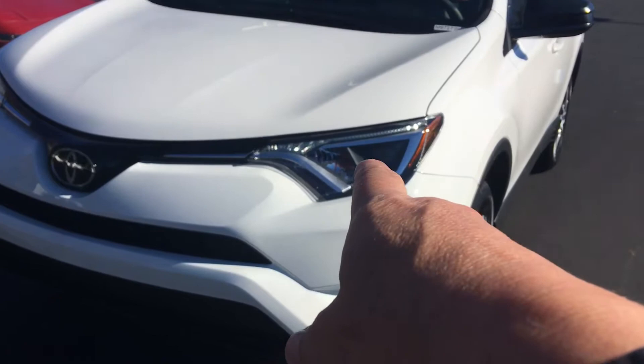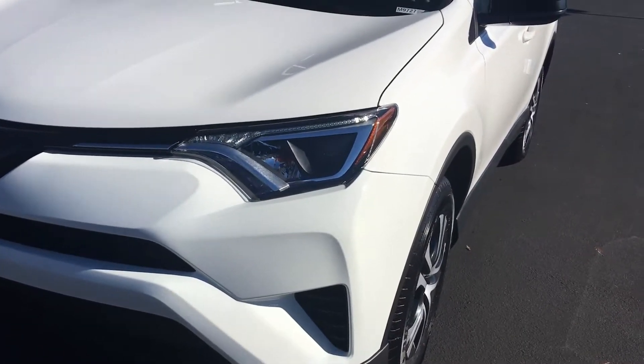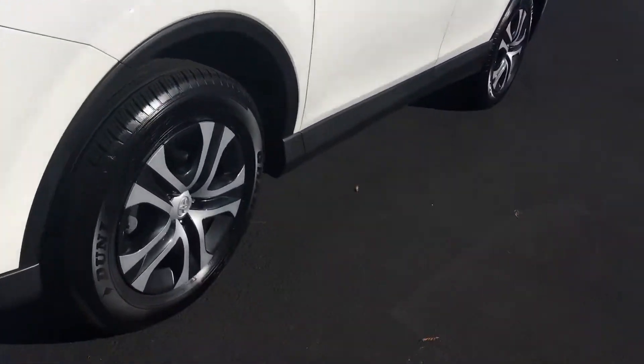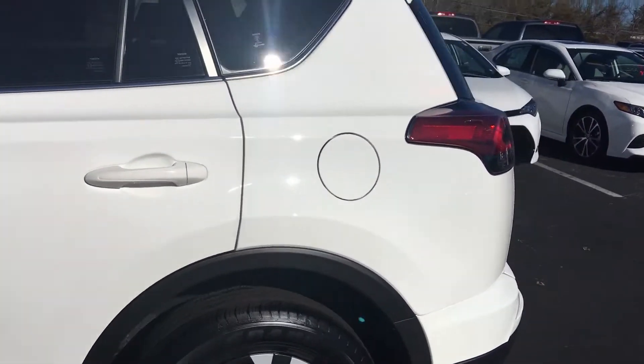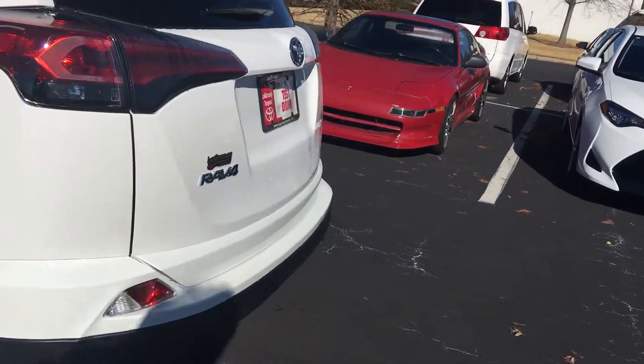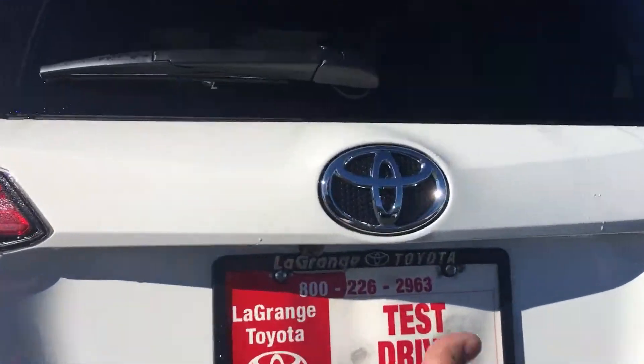All of them have the automatic headlights now. Put your lights on automatic, push them forward, and they're automatically brightening and dimming. This one is sitting in a 2018 bright white. All of them, of course, have the integrated backup camera built in back here in the rear.